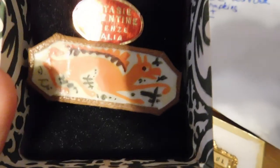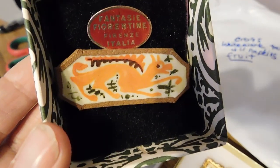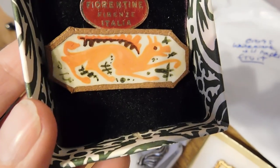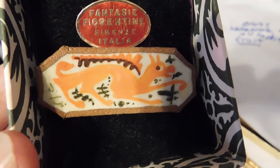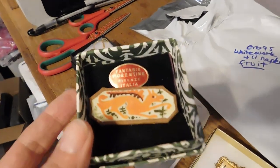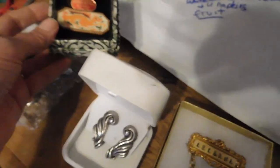And then we have this unusual little brooch. It's made out of leather with hand-painted enameling of a dragon, and it's called Fantasi Florentine — Firenze Italia — in the original box. Probably never been worn. I sold that for all of $15.